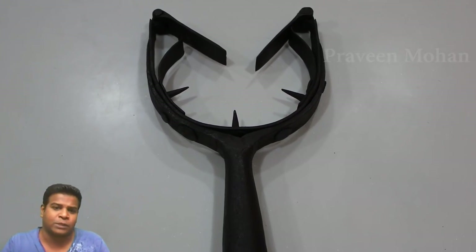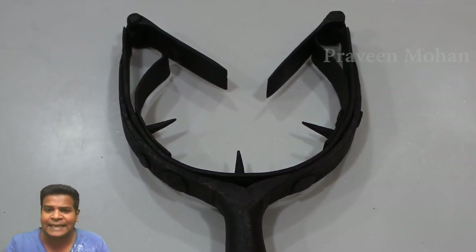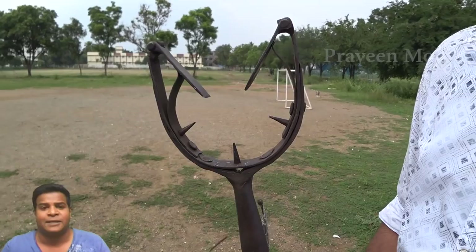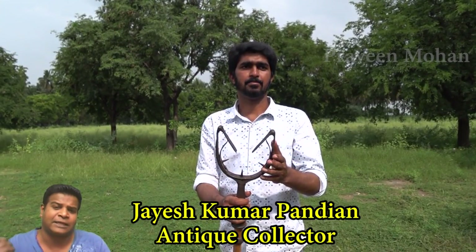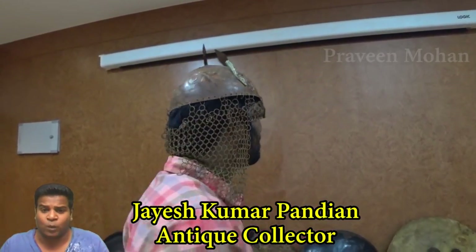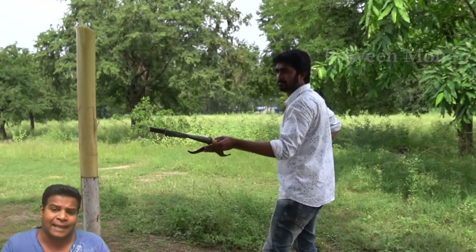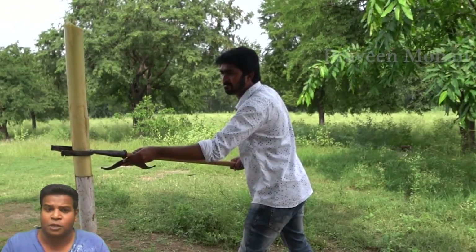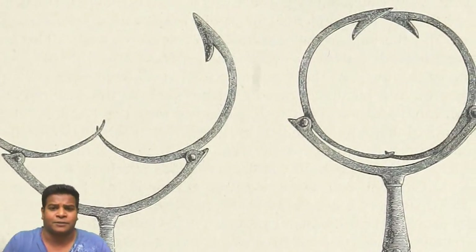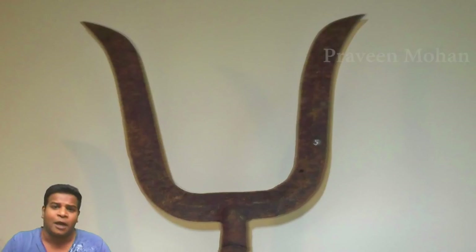And look at these spikes all around — it will make sure that the victim cannot try to run away, and he can't even move rapidly because the spikes would hurt him. This particular Mancatcher is actually about 200 years old and was used by the British. This is an antique artifact, and my friend Jayesh has an extraordinary collection of all types of antiques and countless ancient weapons. It is said that these mancatchers were used in British India to control violent criminals. There are also simpler models — some just have a U-shaped structure on a pole.